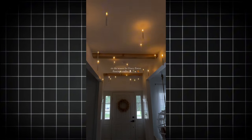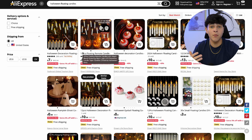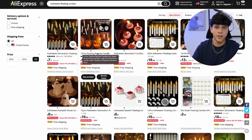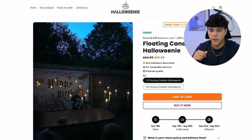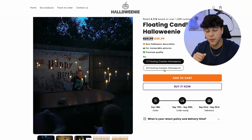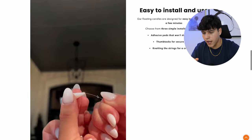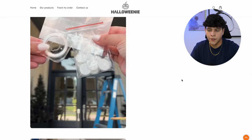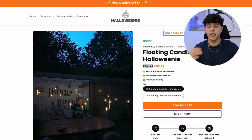The next product did really really well last year and I only saw a couple of people running it, which is strange — it's floating candles. On AliExpress you can get this for around $7 to $9, which is a great margin because you can easily sell it for $25 plus shipping. The competitor's website is called Halloweeny — they branded the whole store for Halloween products and they're selling the floating candles for 40 euros. They have some GIFs showing how easy it is to install, some testimonials, but no actual reviews.